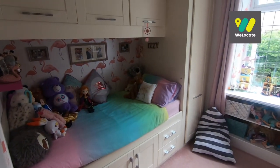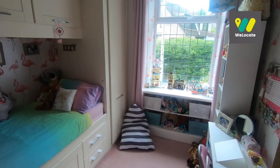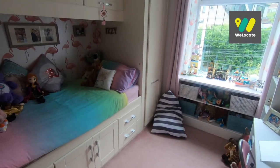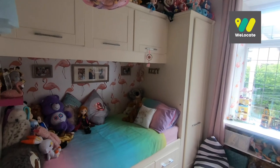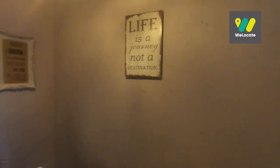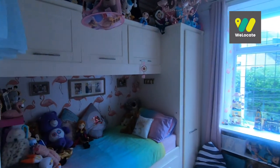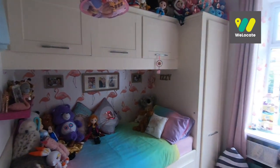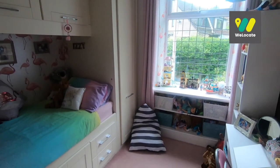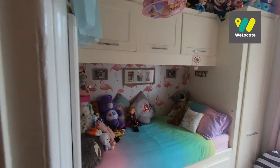This is bedroom three, which again overlooks the front of the property. One thing I like about this bedroom is it's not a standard small single bedroom. You've got those fitted wardrobes around the bed, but if you notice, this room is slightly wider than the actual landing space. This third bedroom sits slightly deeper — it's on the deeds, it is official. It's just the way this particular property was built, so you end up with a slightly larger third bedroom.